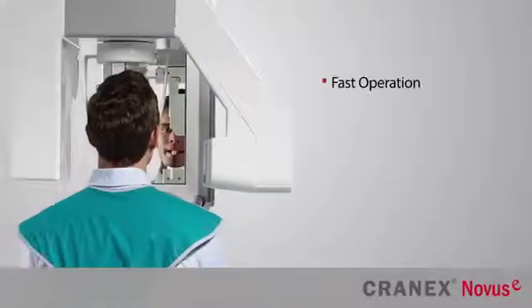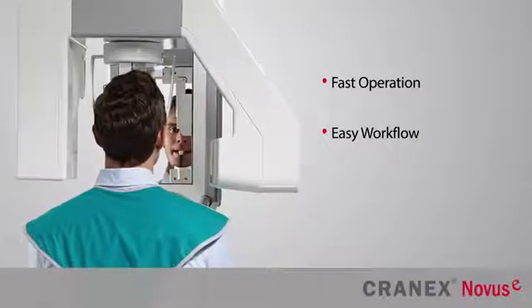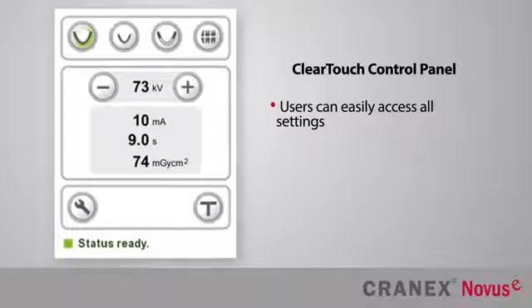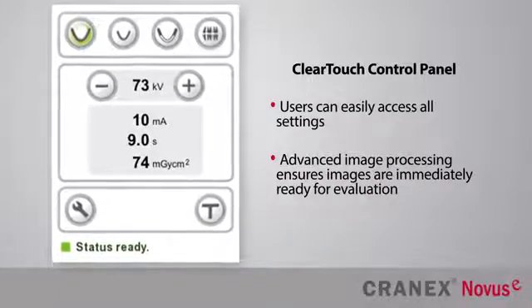Designed for fast operation and easy workflow, the compact Cranex Novus E delivers maximum efficiency. With the ClearTouch control panel, users can easily access all settings, and the advanced imaging process ensures that images are immediately ready for evaluation.